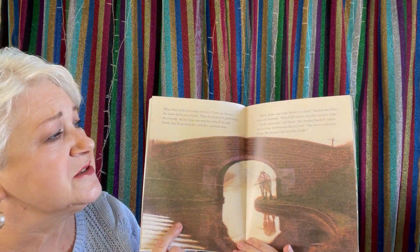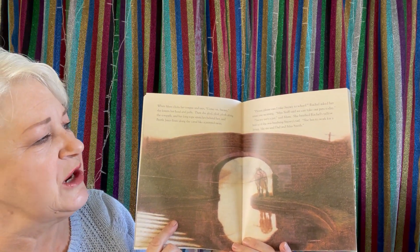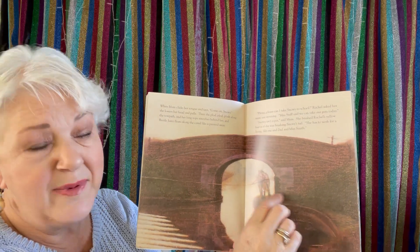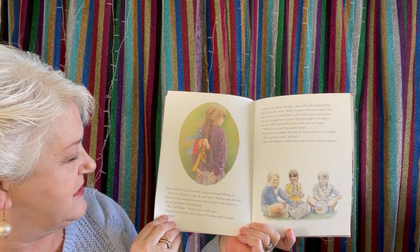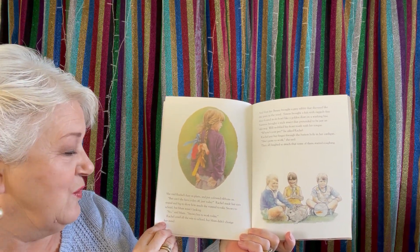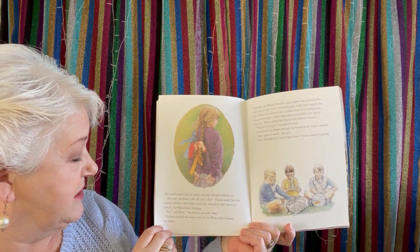'Please, please, can I take Snowy to school?' Rachel asked her mum one morning. 'Miss Snuff said we can take our pets today.' 'Snowy isn't a pet,' said mum. She brushed Rachel's yellow hair as if she was brushing Snowy's tail. 'She has to work for a living like dad, me and Miss Smith.' She tied Rachel's hair in plaits and put coloured ribbons on. 'But can't she have a day off just today?' Rachel made her eyes round and big to show how much she wanted to take Snowy to school. Mum wasn't looking. 'No,' said mum. 'Snowy has to work today.' Rachel cried all the way to school, but mum didn't change her mind.